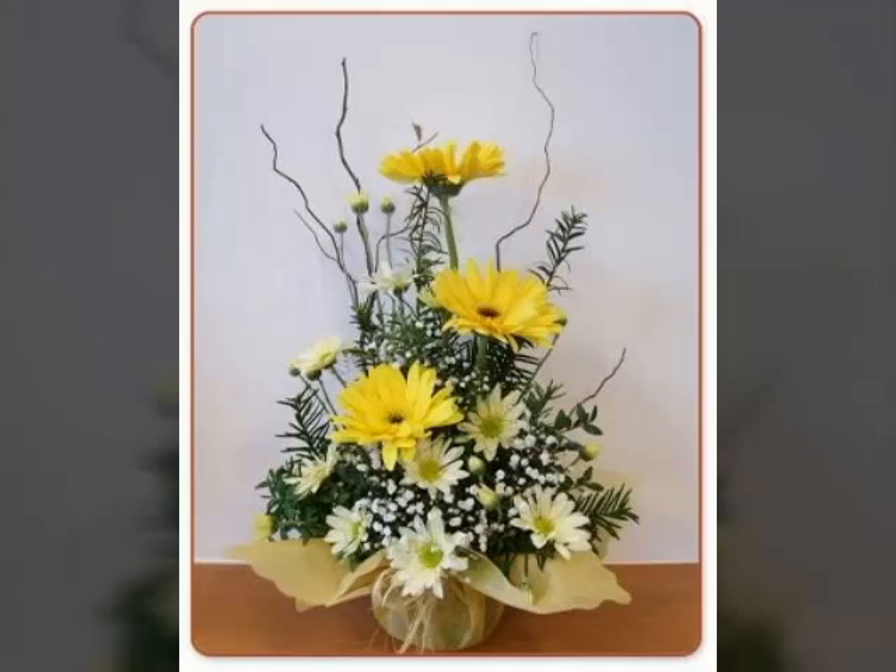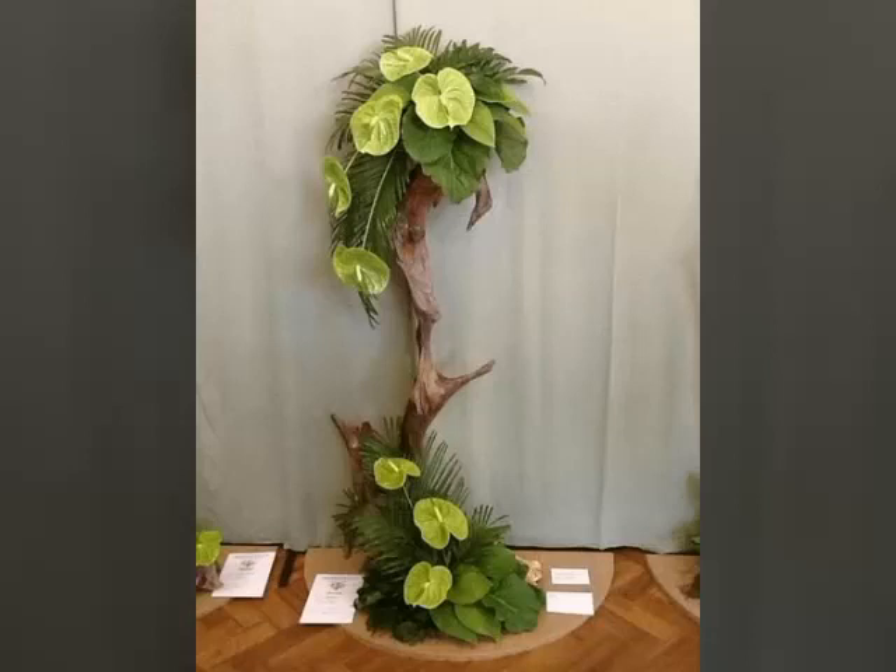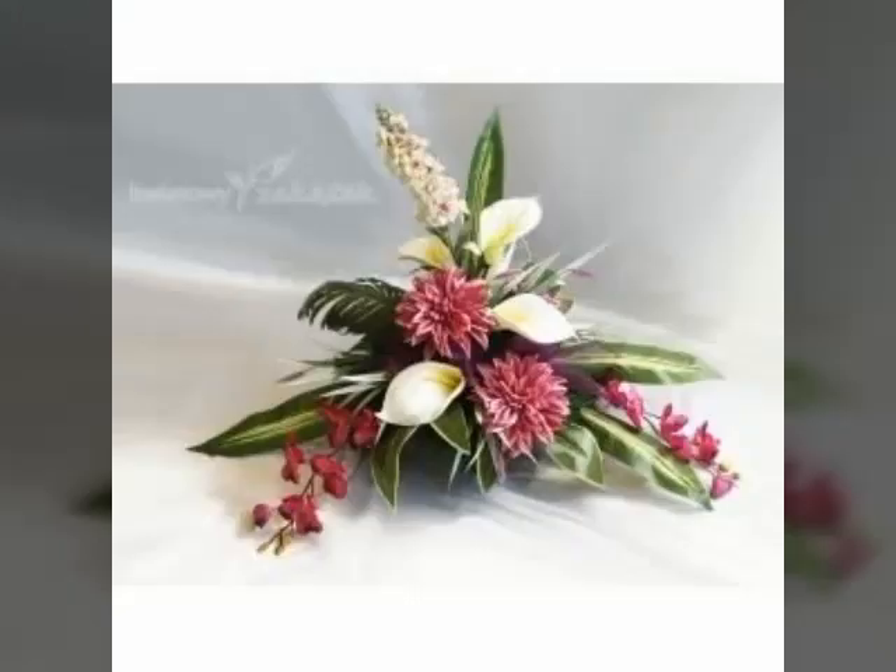Bismillahirrahmanirrahim. Assalamu alaykum viewers, welcome to my channel World Beauty Friends. In today's video is the very beautiful and adorable video about this beautiful type of lavish arrangement that is actually nice and adorable.